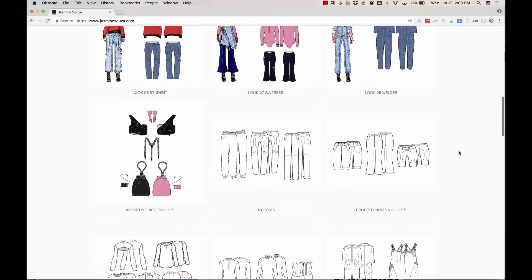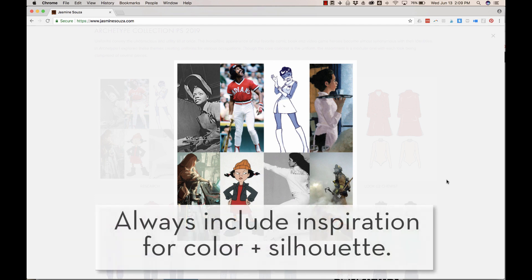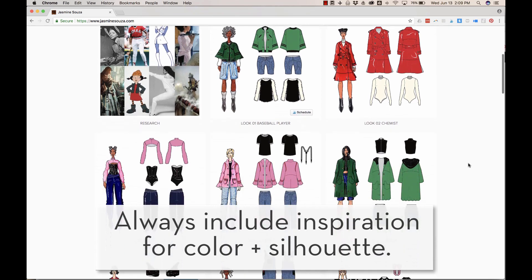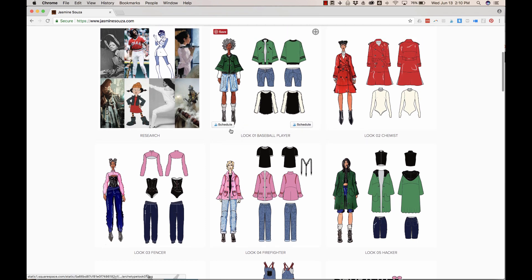A couple things that I would change if I were Jasmine. We've got this great research inspiration, which I think is arguably plenty for the design aesthetic behind the collection. But what I'm really missing is any color inspiration. As I look at this specific project, I'm trying to figure out what is the color palette. I see red, I see green, I see pink, and I see denim and black. Is that the color assortment? It very well could be, but I want to see a page that shows me that.